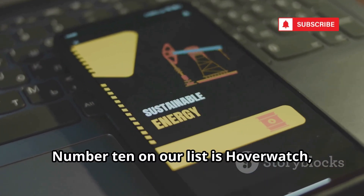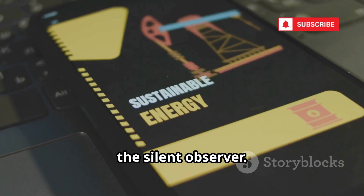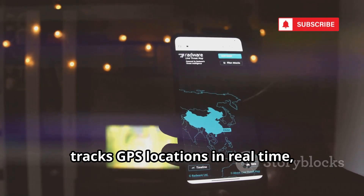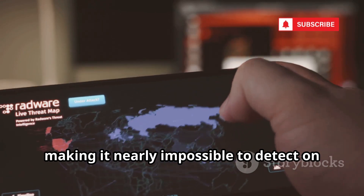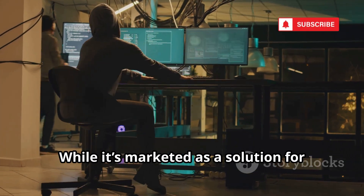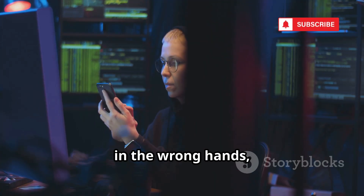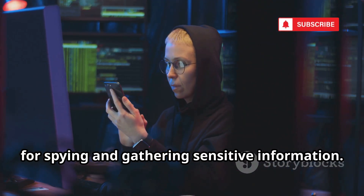Number 10 on our list is Hoverwatch, a tool that truly lives up to its name as the silent observer. This powerful app quietly records phone calls, saves every text message, tracks GPS locations in real time, and operates in complete stealth mode, making it nearly impossible to detect on the device. While it's marketed as a solution for parents wanting to keep their children safe or for employers monitoring company devices, in the wrong hands, Hoverwatch becomes a hacker's dream tool for spying and gathering sensitive information.